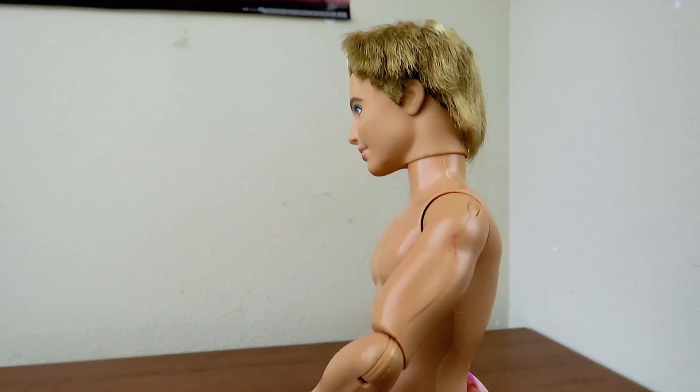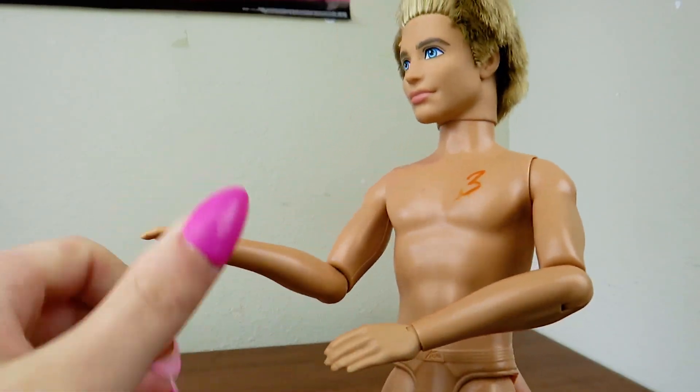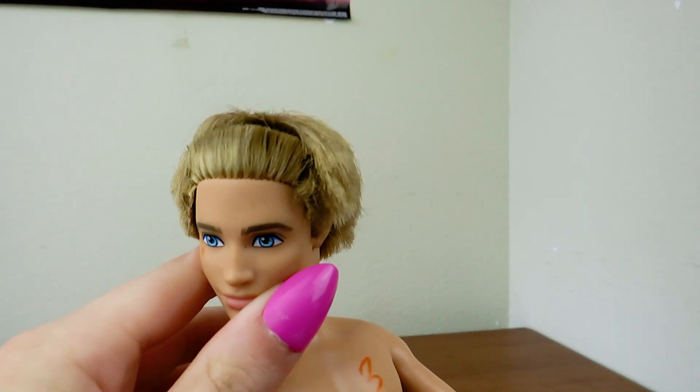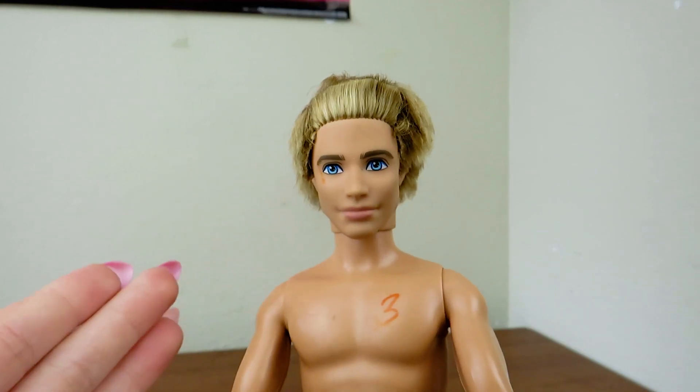This is the 2012 Life in the Dream House Ken doll. I definitely got him for his articulation — you hardly ever see Kens with articulation like this. His face looks kind of weird and I think his hair just came like this, but it looks kind of odd.